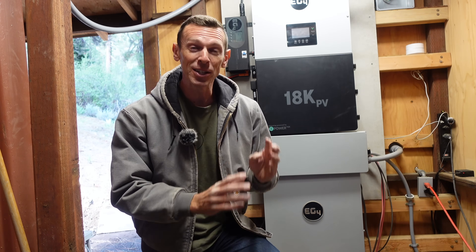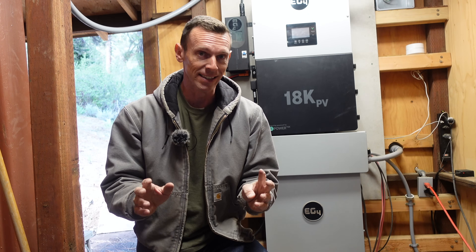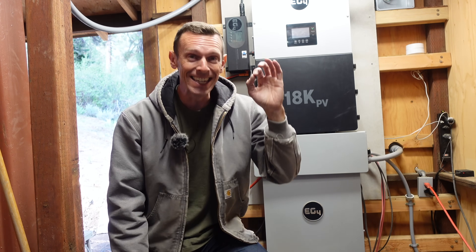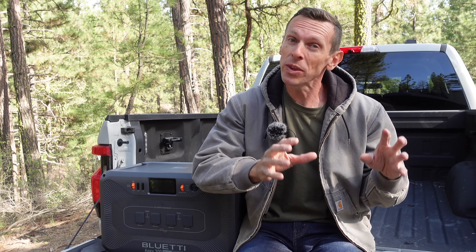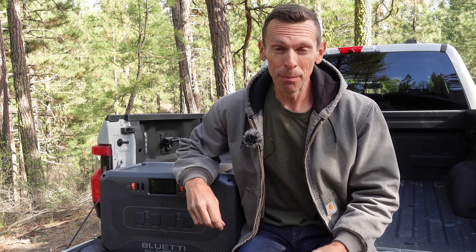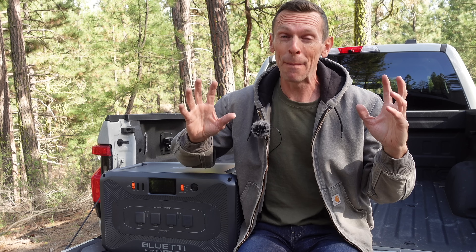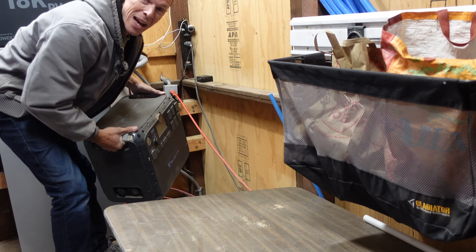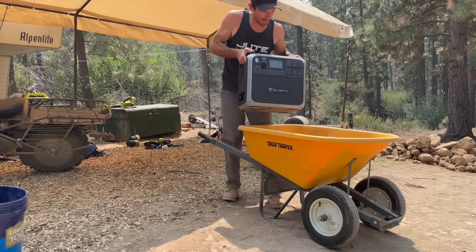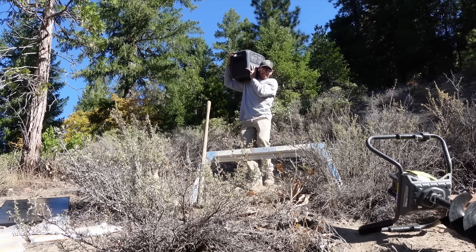Now that I've been down this road of off-grid power and learned so many lessons, if I had to start over from scratch today, I would do things a lot differently. I would want a system that was very modular so I could start with the basics and then add more as I went, spending money over time instead of all at once. A dead simple portable power station that you could build up into a mega power monster — that would be pretty cool. That system did not exist four years ago, but today, thanks to the sponsor of this video, Bluetti, it is possible. We have been using Bluetti portable power stations out here for more than four years, and every year these products just keep getting better and better.